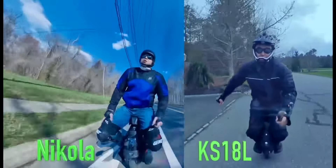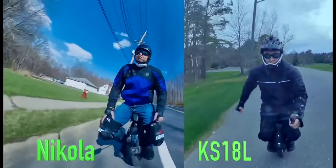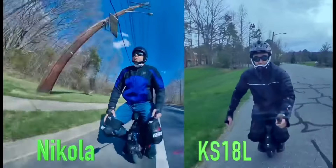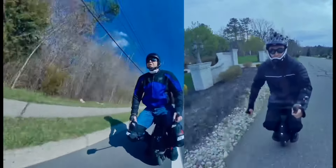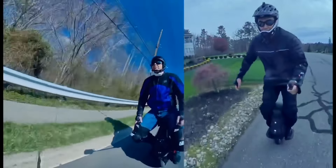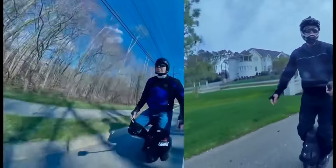I look at videos of myself from a couple years back compared to now. I used to lean forward more in the beginning to accelerate. Look how I am on the KS18L — look how different my two stances are. As I improved, I learned to just scoot forward to accelerate while having minimal lean.